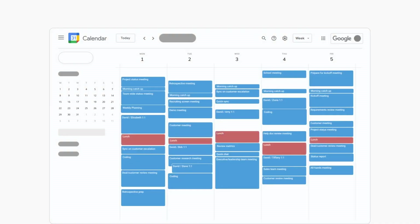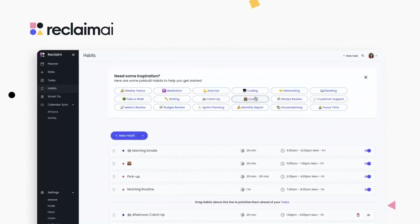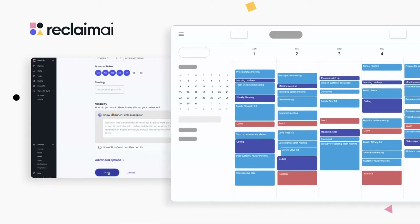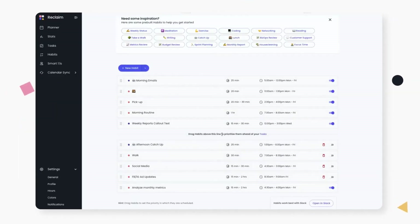Another powerful feature: in case Reclaim AI notices any conflicts or better ways to schedule your tasks, it automatically moves them if you wish so. Another feature I love is that you can schedule certain recurring habits you want to stick to every week. We all know it can be hard to fit them into a tight schedule.